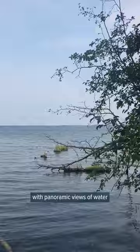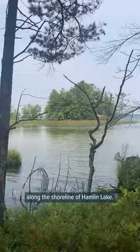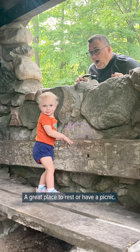We are now off the island but still on what they're calling Island Trail, heading north along the shoreline of Hamlin Lake. Some really pretty views. Island Trail ends just past a warming shelter in the woods — a great place to rest or have a picnic.